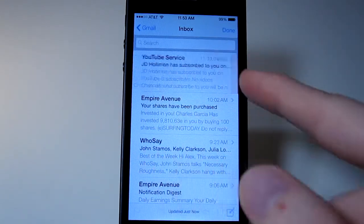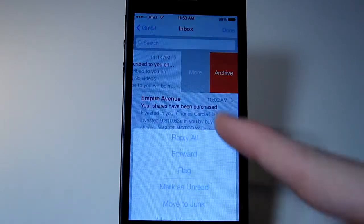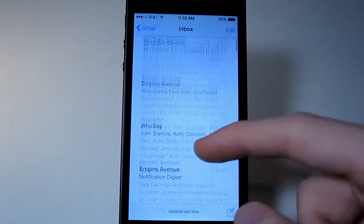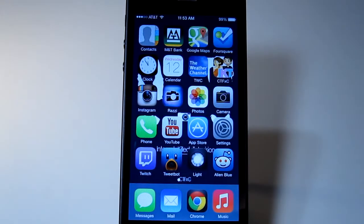In Mail, if you slide to the left on a message, you get Archive and More options, so you can do all kinds of stuff without needing everything at the bottom. It's just the first beta so there's still a lot to work on, but we'll see how much that changes.